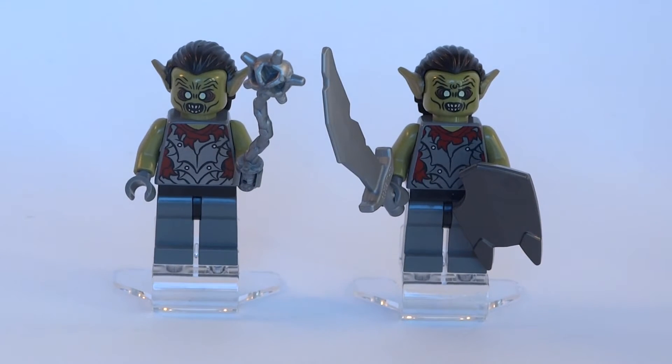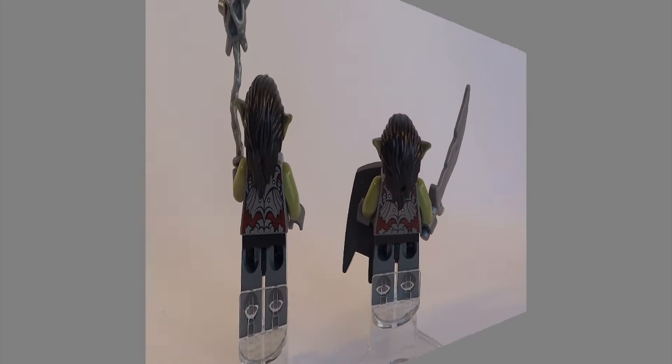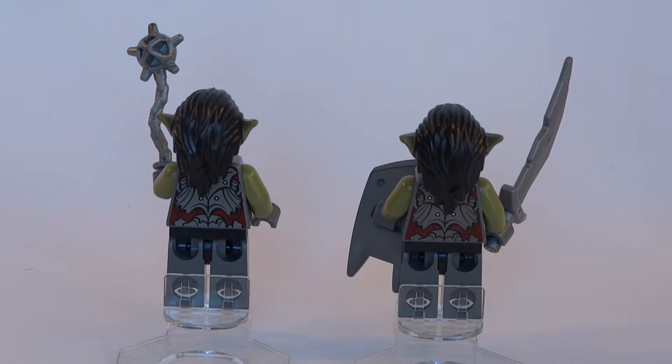Supporting the troll we get two Moria goblins in this set which have a hair piece with pointy ears much like the elven ones, only with a lot more greasy hair. One of them gets a kind of morning star while the other wields a big sword and shield. No need for alternate faces here since the goblins are always just angry.